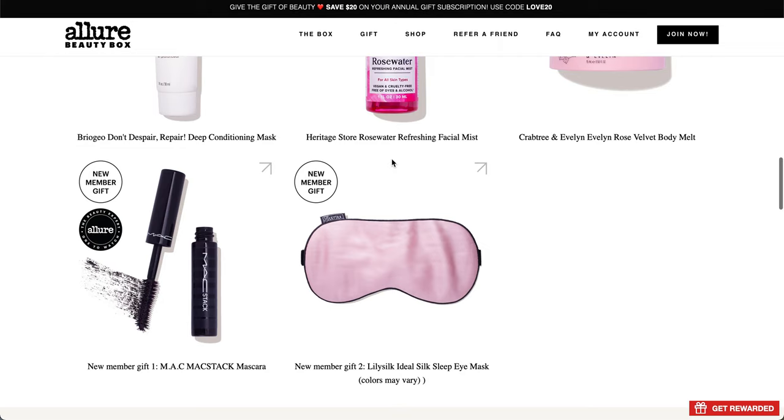For new members, you'll also get two additional items with your first box: the MAC Stack Mascara, which looks to be a mini size, and the Lily Silk Ideal Silk Sleep Eye Mask, which will come in various colors.